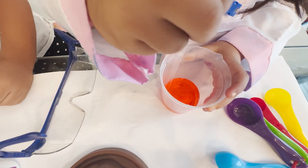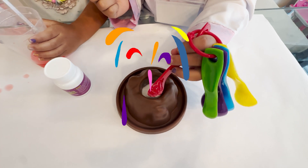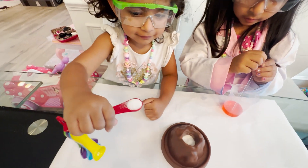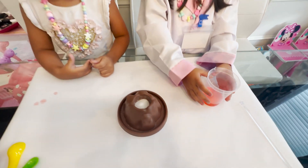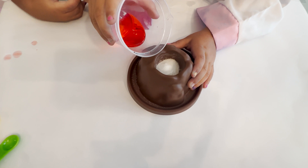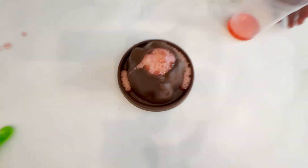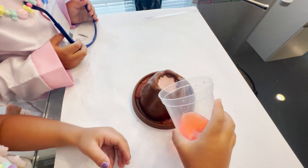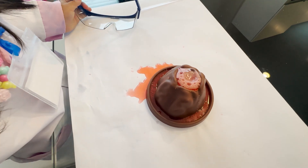Now we're going to put this in the volcano! What are you doing now, Aria? Pouring it into the volcano? Do it! Good job! Now we're going to make the volcano! Let's pour it! My turn! Do it, Aria! Whoa! Look at all those fizzies!